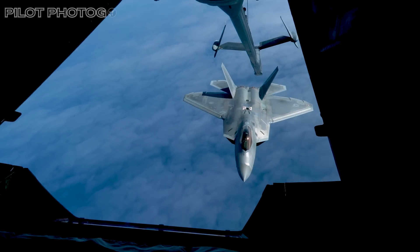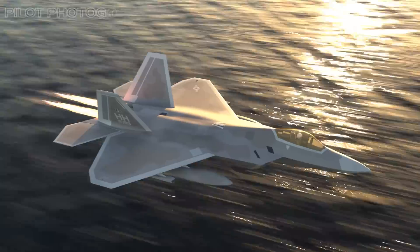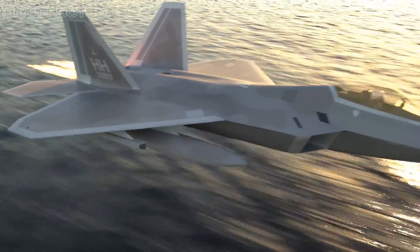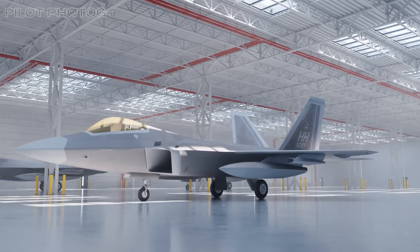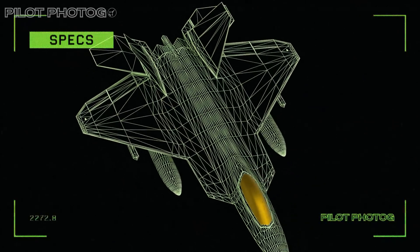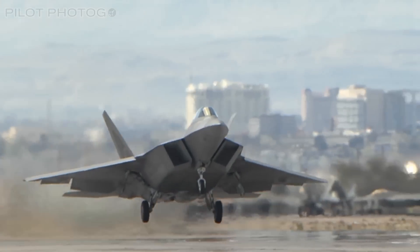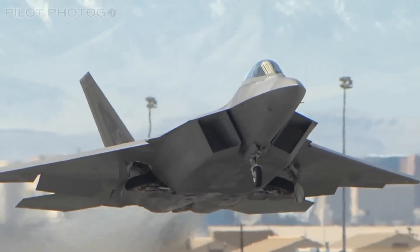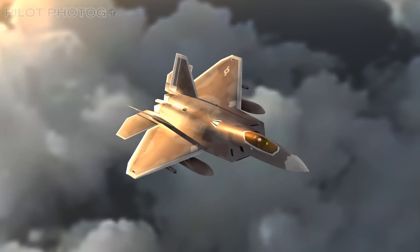But here's the twist. Just when it seemed like the Raptor might be grounded for good, it's getting a new lease on life with some game-changing upgrades. And just like most of us, retirement isn't possible right now — not in this economy and this world state of affairs. Today we're diving into the secrets of this iconic aircraft, the world's first 5th-generation fighter, from its groundbreaking design to its evolving role in an era of great power competition.